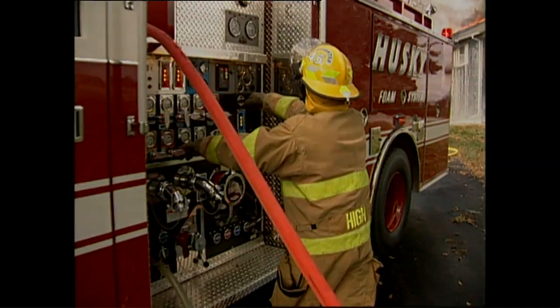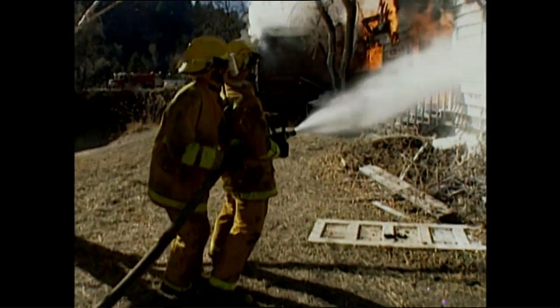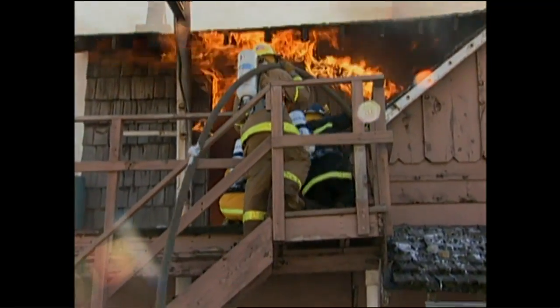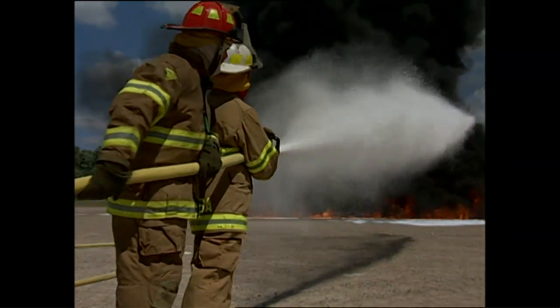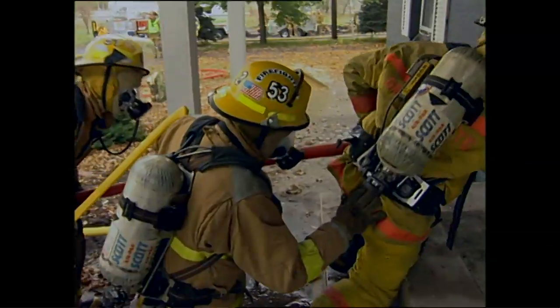This job is anything but predictable — you can never know what's in store for you when the next call comes in. It's what makes the job so dangerous, but it's also why you love it. As a firefighter, you want to be fully prepared for anything that could happen in your district.